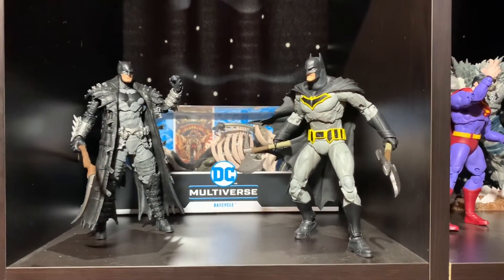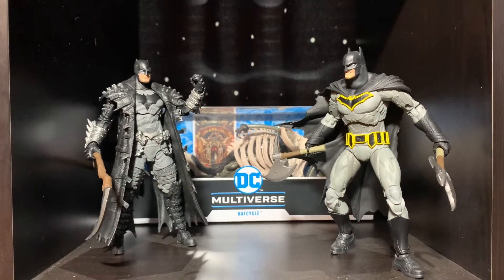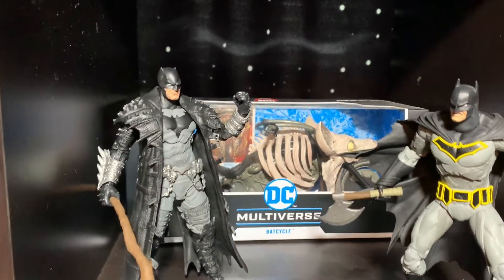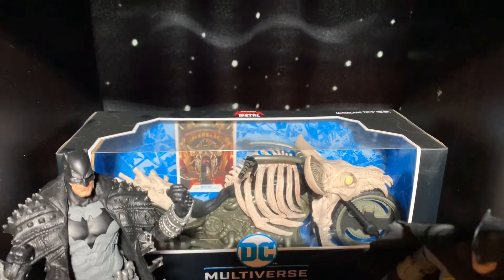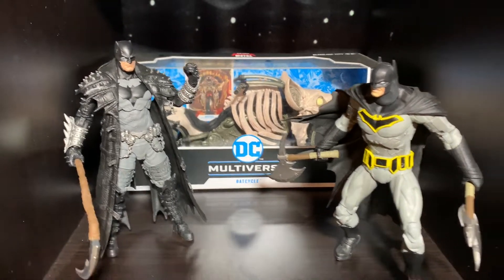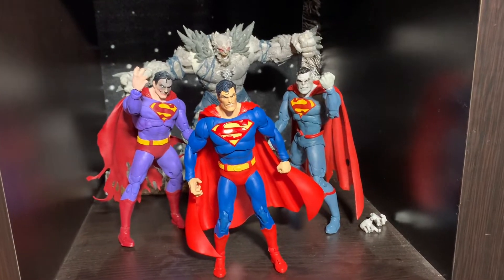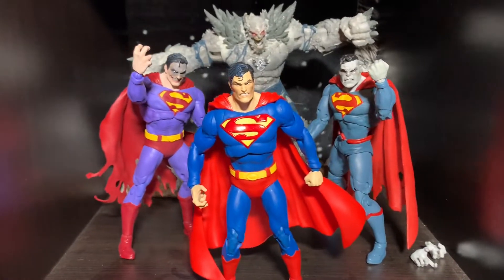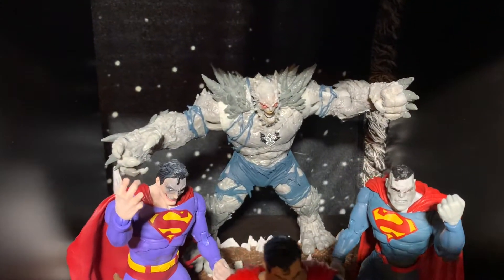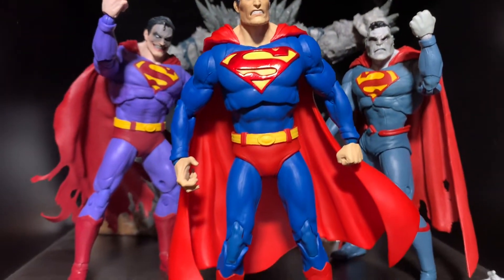Next to that is Batman Metal and Batman Death Metal, and the motorcycle back there as well — I just kind of like it in a box, it's pretty cool. Then we've got the Superman 2-Pack. There's the Devastator behind him with that Superman with the alternate head. Bizarro and Infected Superman — just thought they would all go good together. Love the Bizarro figure, love the Devastator figure, super cool.